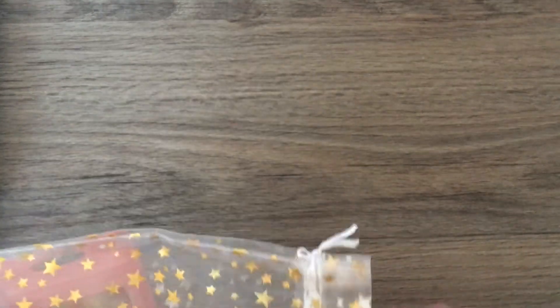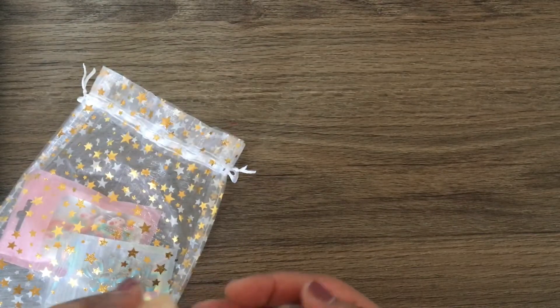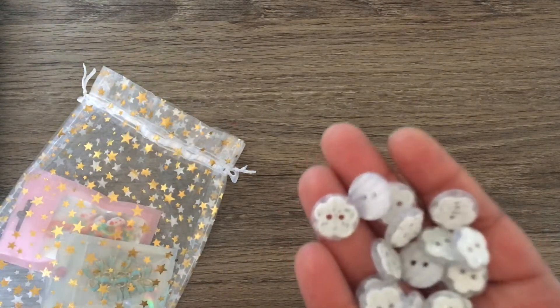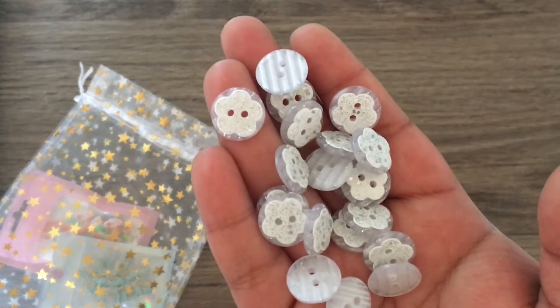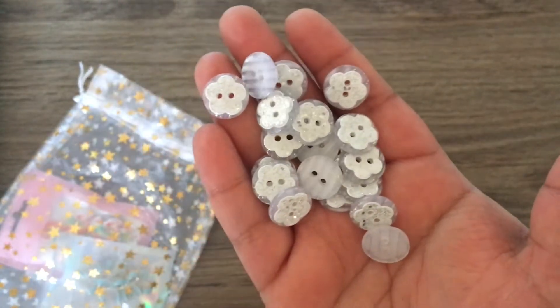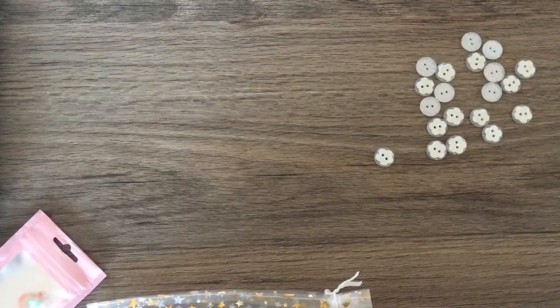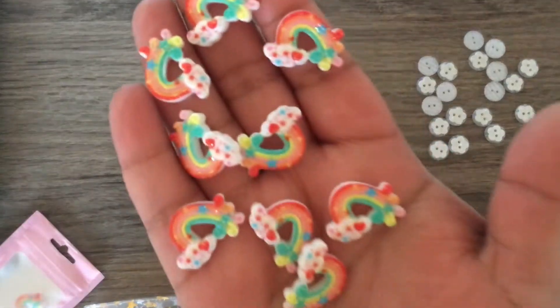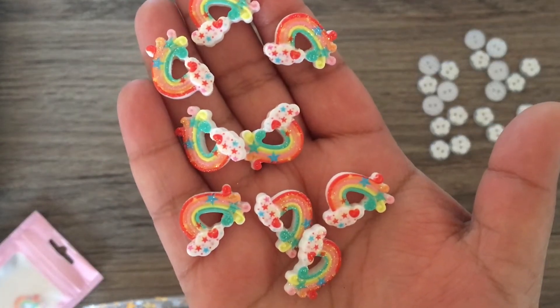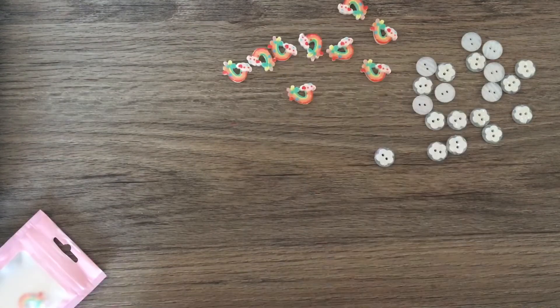The first haul is from an Etsy store called Magical Mixery. I bought so much from her. I absolutely love the stuff that she carries, like these buttons — they're like a floral print, round-shaped buttons. So very pretty. And then I also got these rainbow flatbacks. They're kind of glittery, though I don't think the camera's really catching that.